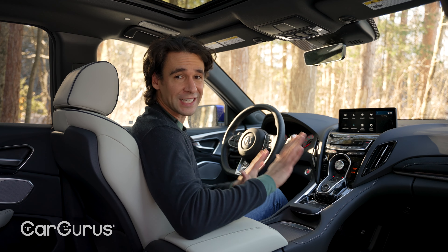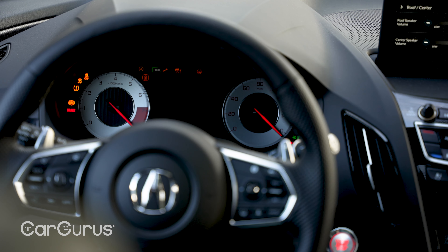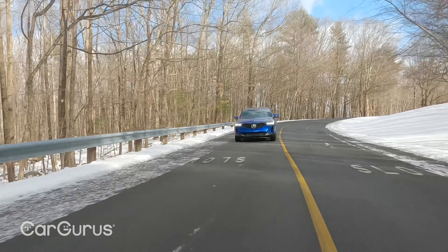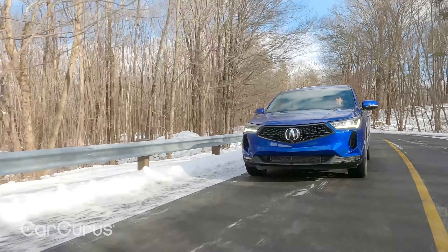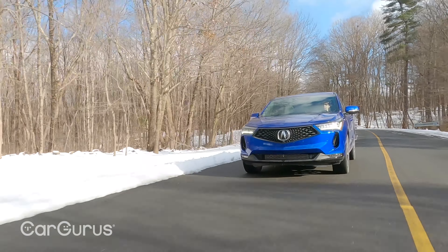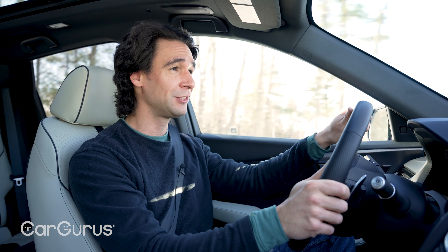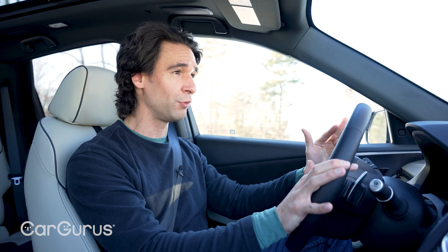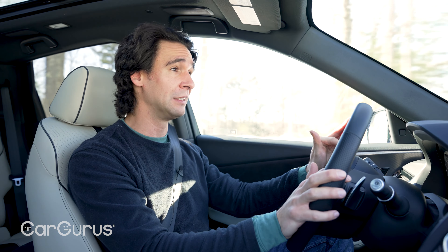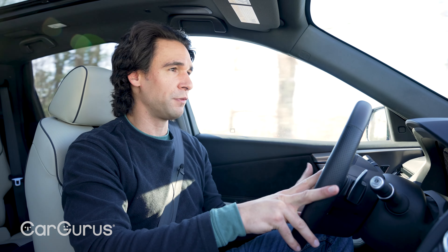Front or rear, this is a nice place to be, but this is the best seat in the whole house. Acura is part of Honda, and Honda makes some of the best four-cylinder engines, period. The RDX is no exception: two-liter turbo four, 272 horsepower, 280 pound-feet of torque. Essentially, this is a detuned version of what you'll find in the Civic Type R, and that engine is phenomenal.